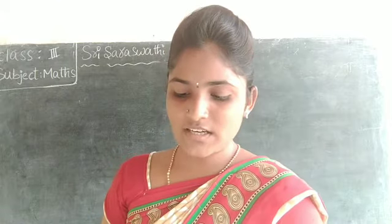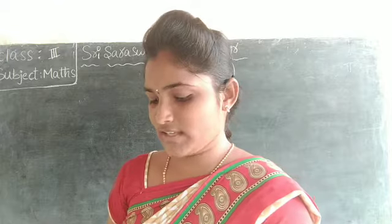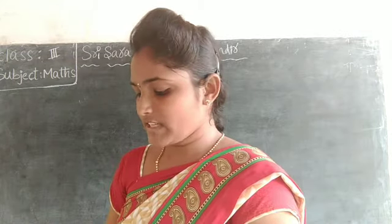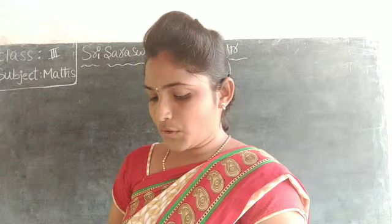Lemons, one dozen — what is the price? 26 rupees. Tomatoes, one kg — what is the price? 18 rupees. Ridge gourd, one kg — what is the price? 54 rupees.